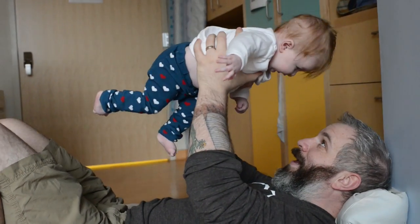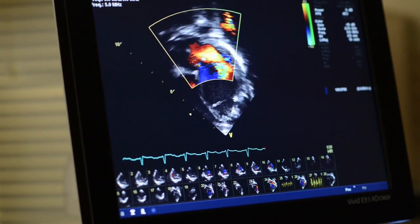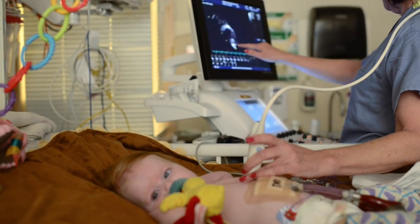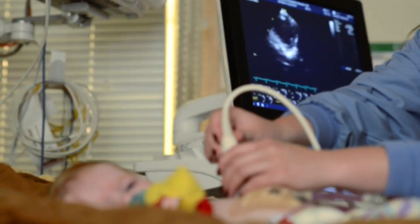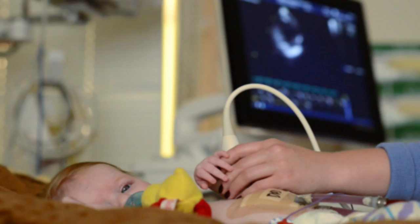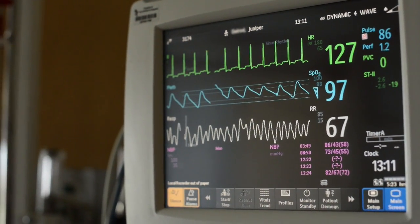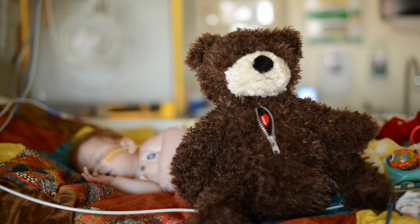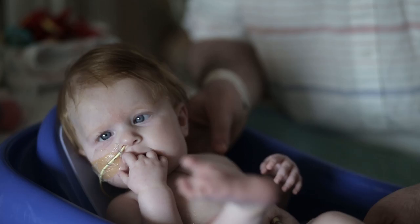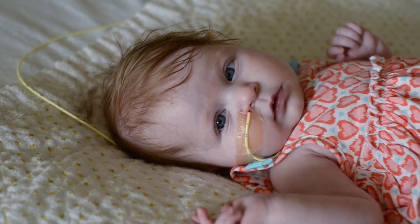At two weeks old, we took Juniper to her first doctor's appointment. Her heart looked a little big and our doctor wanted us to see a cardiologist right away. At the cardiologist, Juniper had her first echocardiogram, her first of many. The doctor then told us that our baby had dilated cardiomyopathy, a condition in which the heart's left ventricle is enlarged, decreasing the heart's ability to pump blood throughout the body. In other words, our baby's heart was failing.